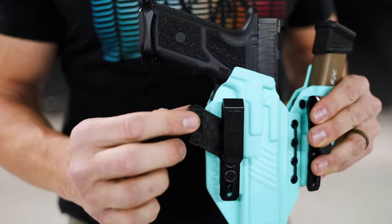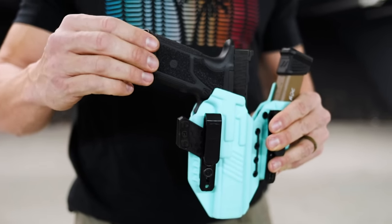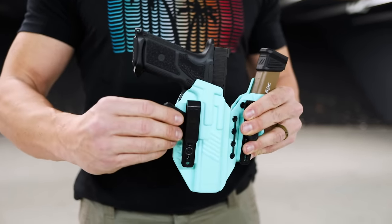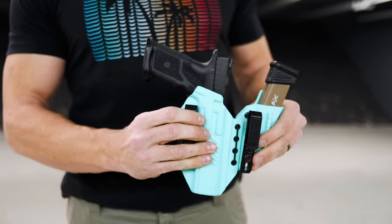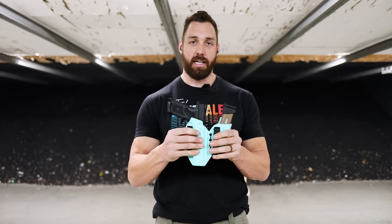What the claw does is push against the belt, and if the belt is rigid enough, it'll actually help conceal the grip of the gun into your body. Today I am carrying a Glock 34-length Zev OZ9 in our Axis Elite holster. I love this setup — go check it out on our website. Let's get into it and see what these guys like to wear.